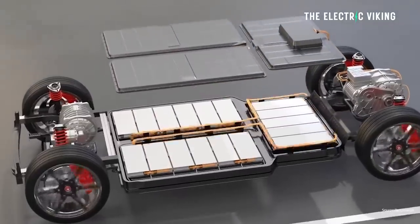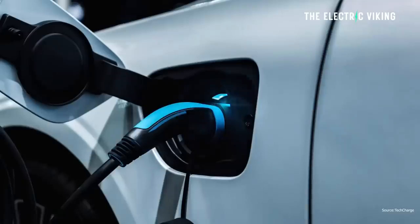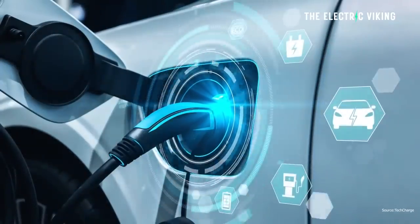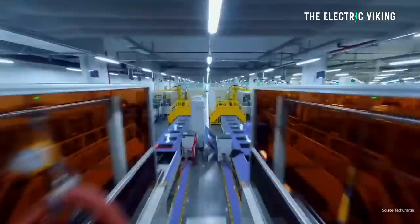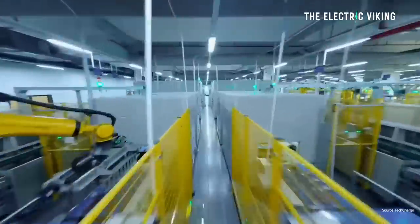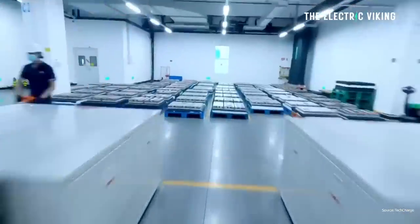In theory, lithium metal solid state batteries could be the solution to everything we need: fast charging — very fast charging — affordable solid state batteries with incredible energy density. But there are some problems preventing the commercialization of this type of battery chemistry.